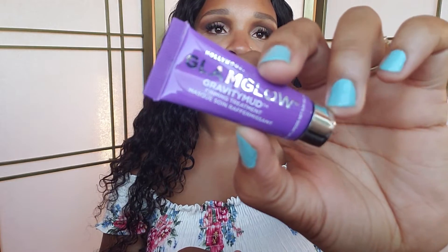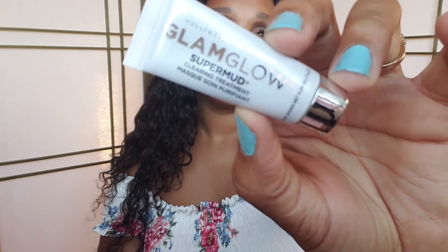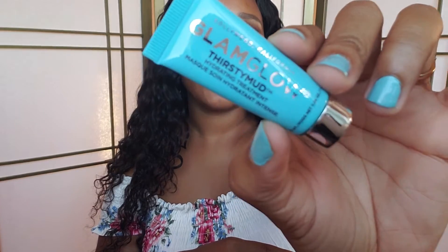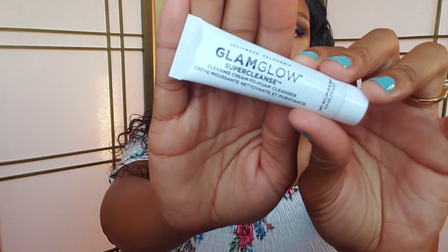The next products I have are from Glam Glow. I got these from Sephora — they're mini, like travel size. The first one is a firming mask. The next one is a clearing treatment mask. I also have the Thirsty Mud Hydrating Treatment Mask, which is for more dry skin. And lastly, I have the Super Cleanse, which is a cleansing cream to remove your makeup.